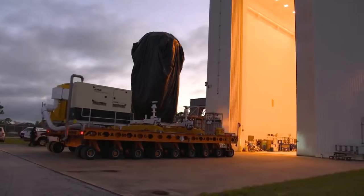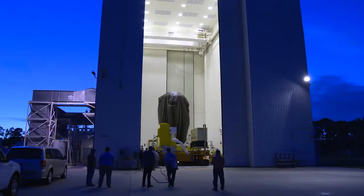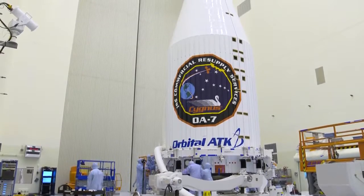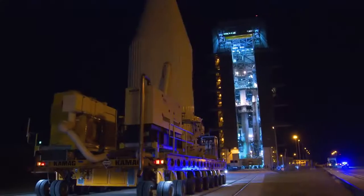Meanwhile, the Cygnus spacecraft moved to the Payload Hazardous Servicing Facility for final cargo loading. On March 10th, it was sealed in the two-piece payload fairing that will protect it during the climb to orbit.